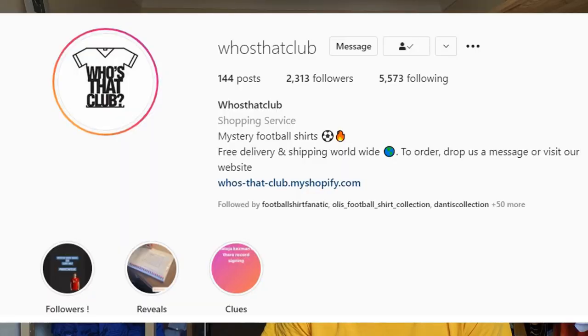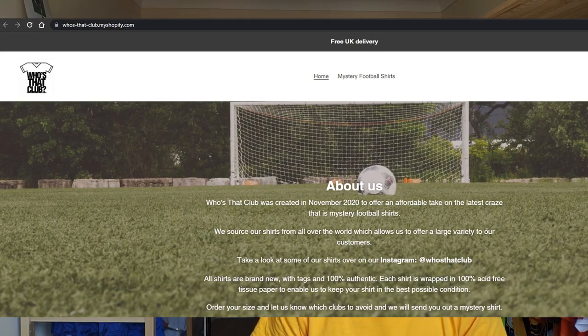I clicked on the post and found it was actually from somebody I'd been speaking to casually on and off for a while, so I was quite surprised I hadn't seen them post it initially. It's an account called Who's That Club. They sell individual shirts like this one, or they focus on mystery boxes. I'd recommend you check them out - this entire process has been absolutely great and there's no reason why you should avoid buying from them.